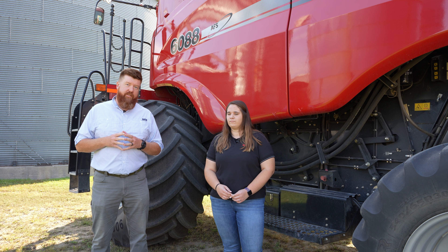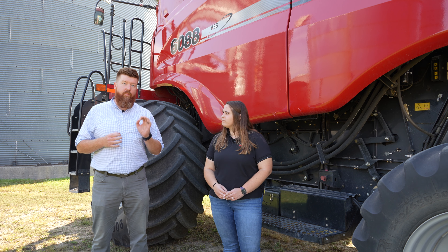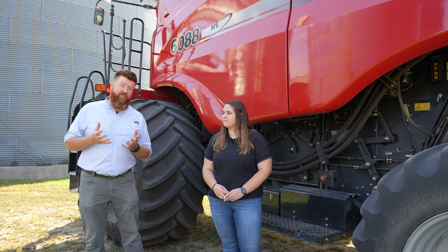Two technologies I'll be talking about today are variable rate applications and section control sprayers — they kind of go hand in hand together. Both are really useful tools because they can reduce the amount you're actually applying to your field. If you're reducing your inputs, it's automatically going to help your bottom line because you're not spending as much money on chemicals.